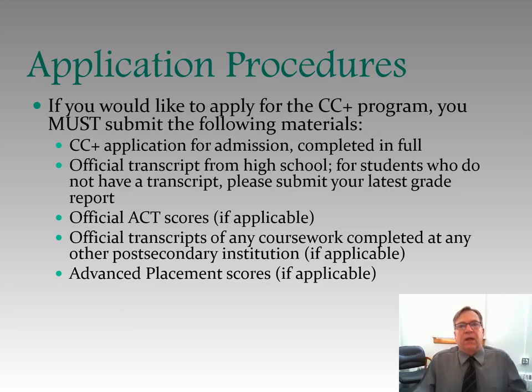Let's talk about application procedures. If you want to apply for the College Credit Plus program at Ohio University Chillicothe, you must submit the following materials: the College Credit Plus application for admission completed in full, an official transcript from your high school — or if you don't have a transcript, your latest grade report — official ACT scores if you took the ACT or SAT scores if you took it, and official transcripts of any coursework completed at any other post-secondary institution. For example, if you've taken College Credit Plus classes at another school, send us that transcript. If you've done any advanced placement, we need that as well.